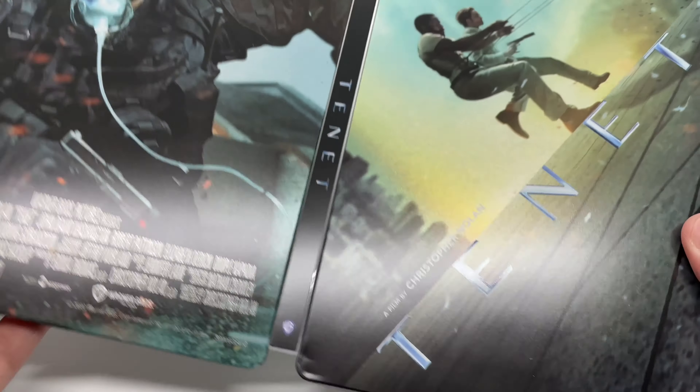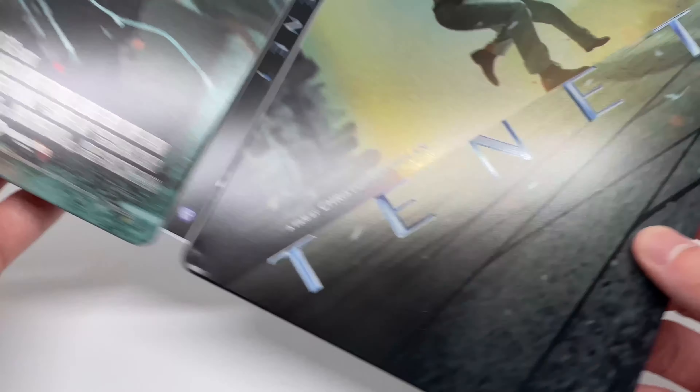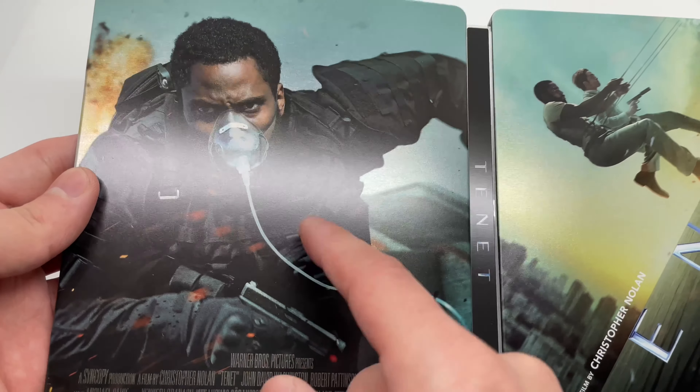We have some inside artwork — a scene from the movie. There's the steelbook logo right there to make sure it's official. The steelbook is okay, nothing too fancy I guess. It's not the best steelbook I have, but I do like this picture on the inside.